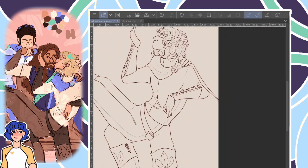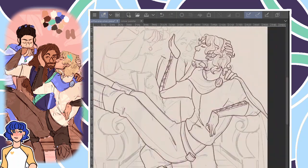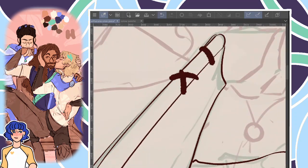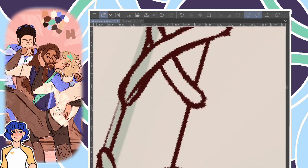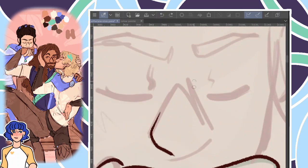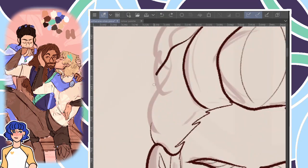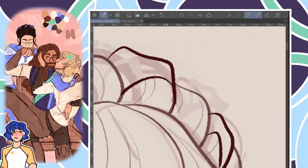My favourite parts of the 2D module are the drawing for animation and storyboarding classes. Drawing for animation is great — my tutor is genuinely so good, and some of the exercises she's had us do are the most helpful things ever. The way she teaches us to think about objects in 3D space and build up people from that was such good stuff. She also takes us for life drawing sessions which, despite requiring me to walk 20 minutes down the hill at 9 in the morning, are surprisingly enjoyable. You just show up, put your headphones in, and draw people for two hours — it's great.